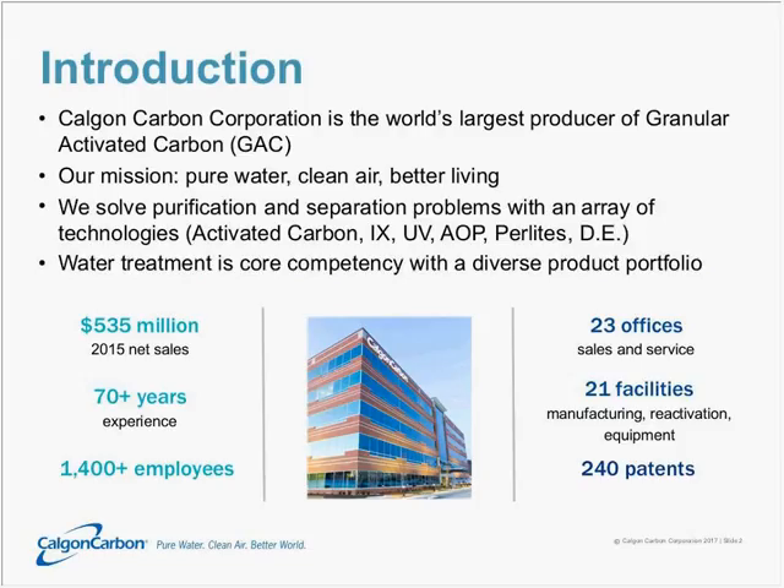Just to quickly give you an introduction to who Calgon Carbon is, we have long been and continue to be the world's largest producer of granular activated carbon. Since activated carbon finds many environmental and purification uses, our mission statement sums that up: pure water, clean air, better living.